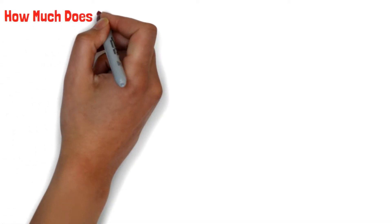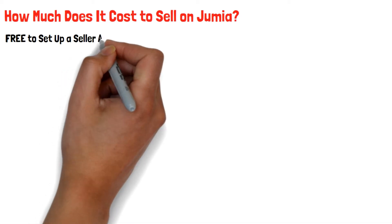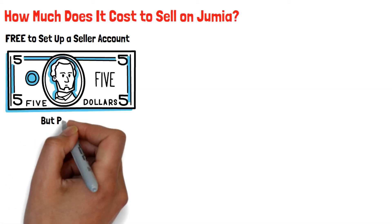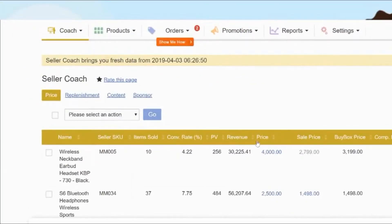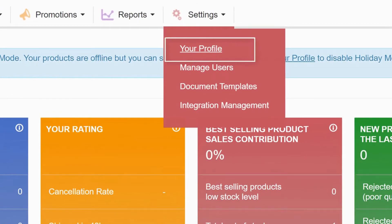How much does it cost to sell on Jumia? It is free to create a seller account. However, they charge a commission of between 5 and 15 percent depending on the product you are selling on the platform. You can easily know the commission to be charged by going to the Seller Center, then clicking on Settings, then your Profile, and then Commissions and Fees.